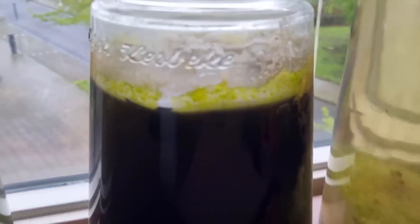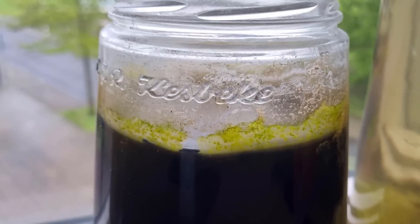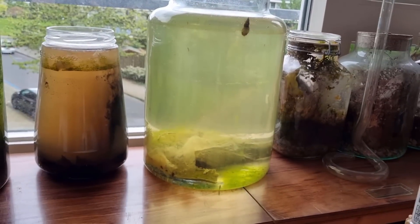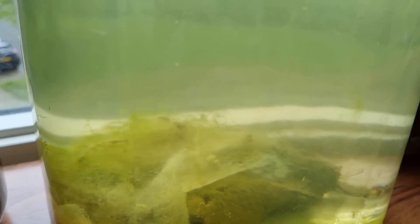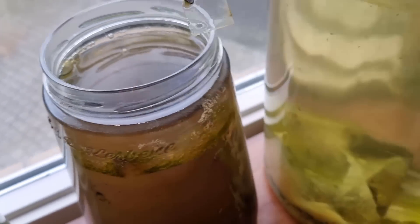After about a month the jars looked like this. The smaller jar was almost pitch black. Due to evaporation I had to add some water again, and the stirring of the water column resulted in the water being lighter a day later. In the large jar, algae mats were starting to grow on the glass. Let's take a look at what the microbial community looks like after a month.